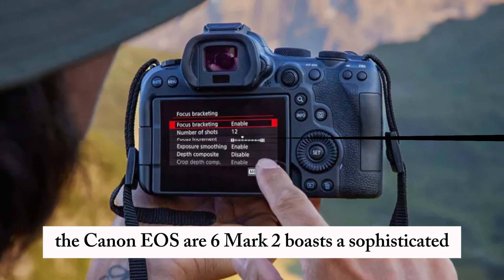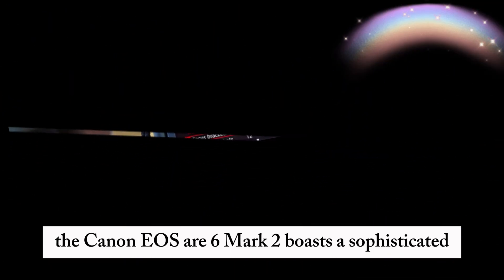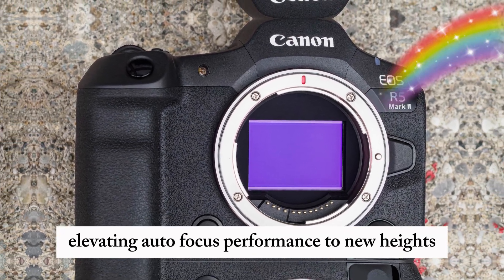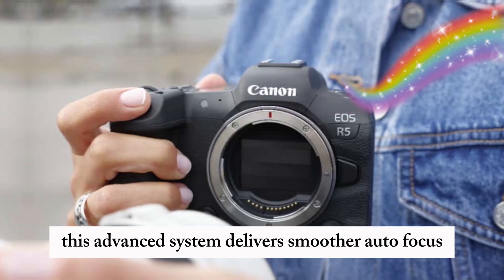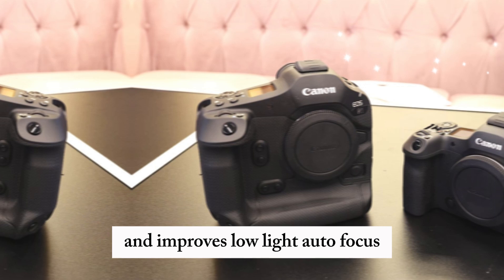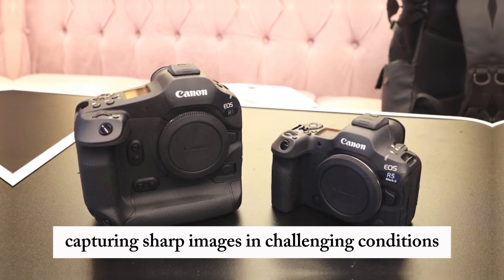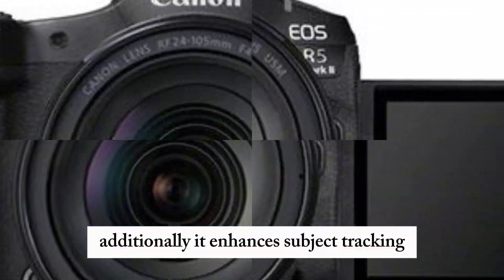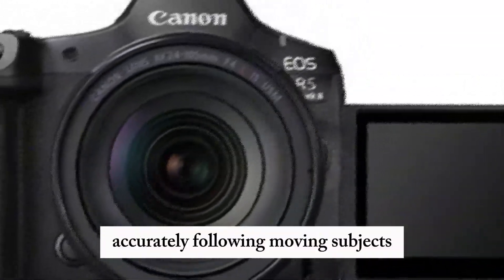The Canon EOS R6 Mark II boasts a sophisticated dual-pixel CMOS AF system, elevating autofocus performance to new heights. This advanced system delivers smoother autofocus transitions, minimizing focus hunting, and improves low-light autofocus, capturing sharp images in challenging conditions. Additionally, it enhances subject tracking, accurately following moving subjects.